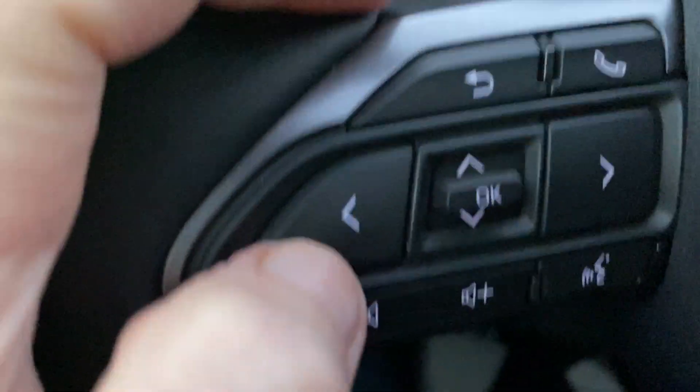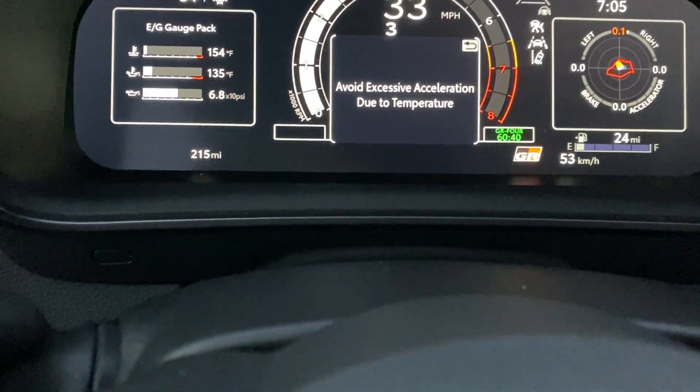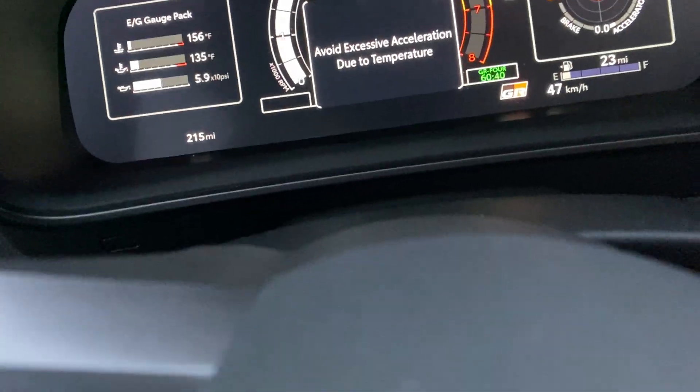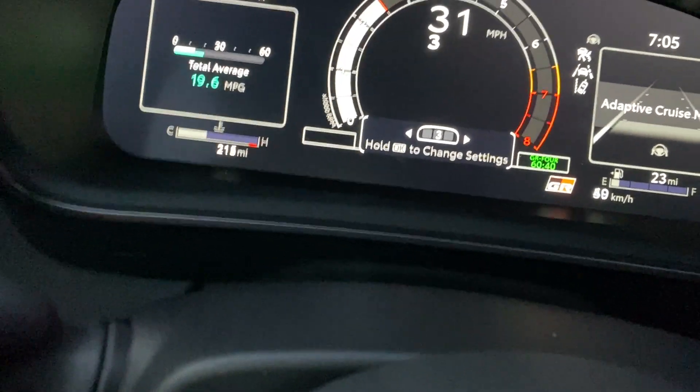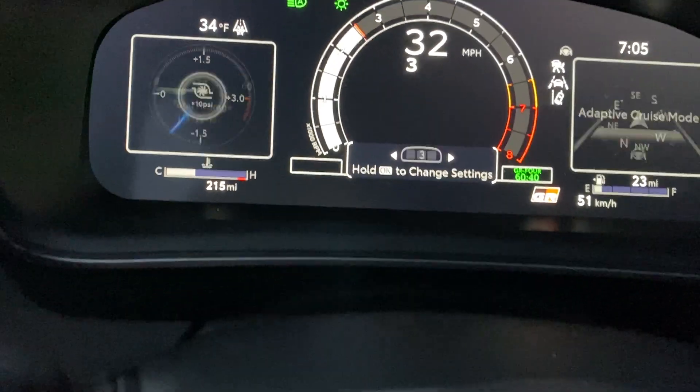I'm going to push this button here to get to the boost gauge. The button's kind of fussy — let me get rid of that message. There we go. We'll get to the boost gauge there.